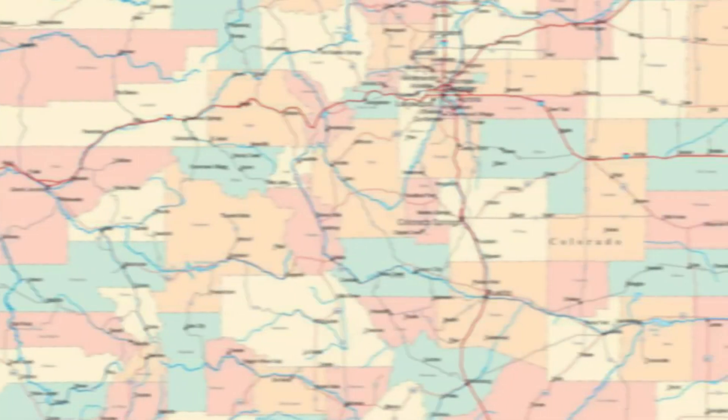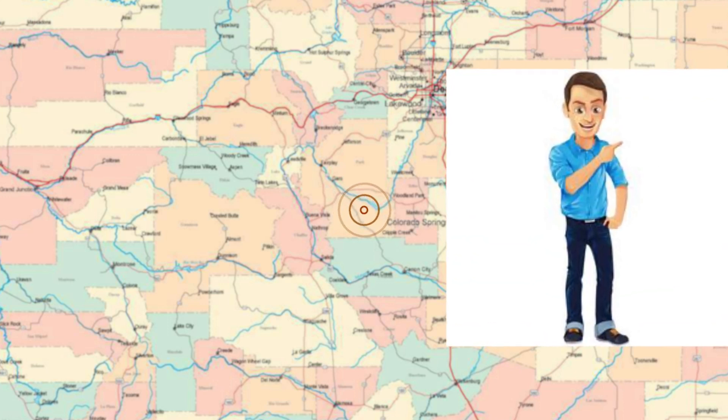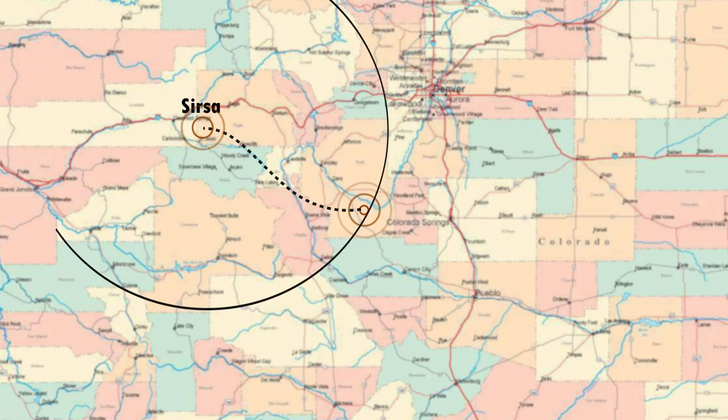Let's understand how GPS calculates your location with an example. Imagine that you are totally lost somewhere in India. You ask a person passing by about your location and they answer that you are 92 km from Sursa. Now, that's not very helpful. You can be anywhere on a circle around Sursa with a radius of 92 km.